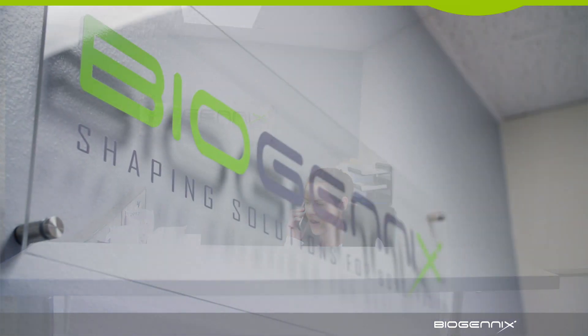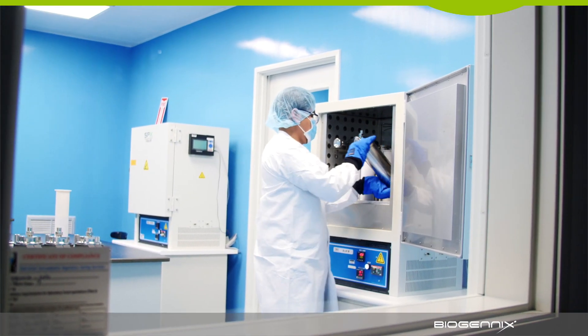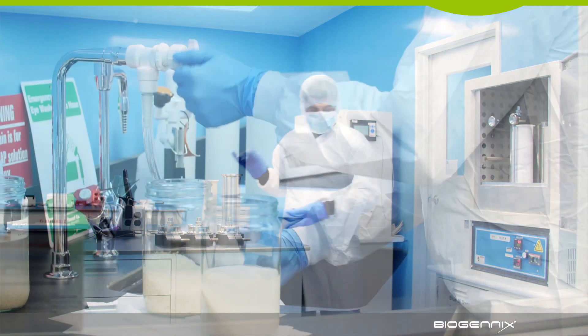The mission for Biogenics is to develop a biologics company that specializes in making regenerative materials for bone in spinal surgery.